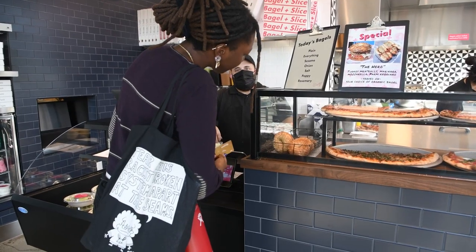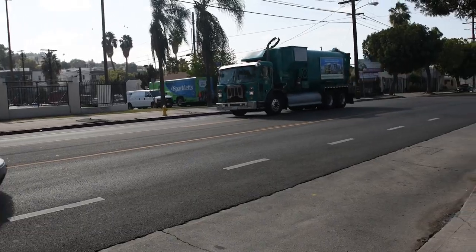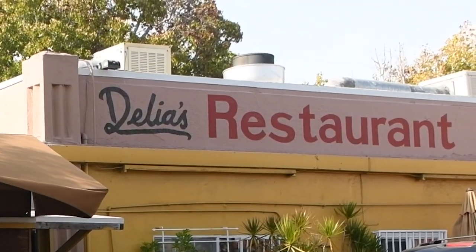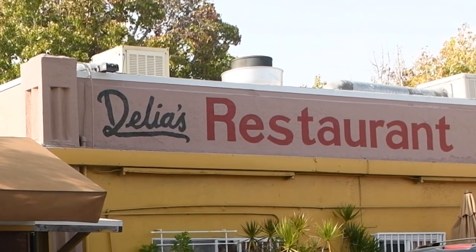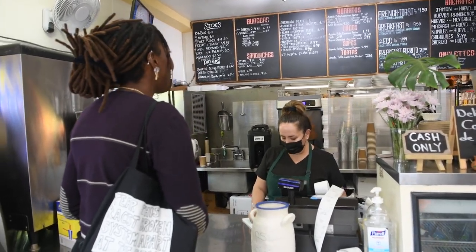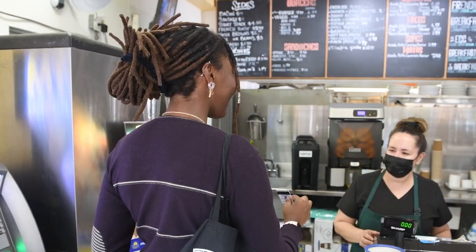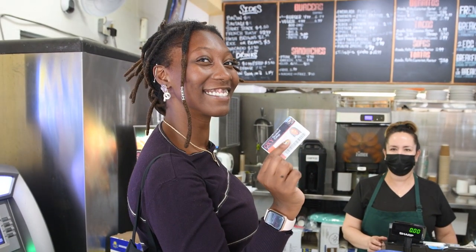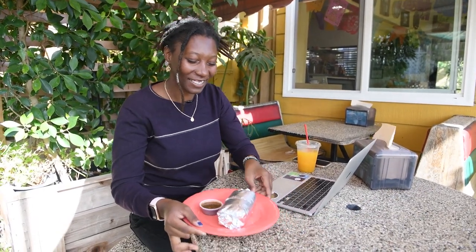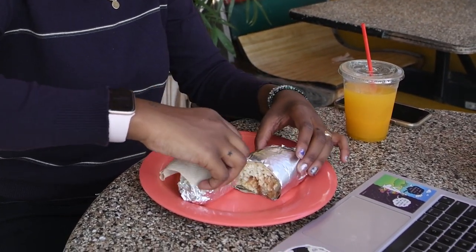Let's walk down a few blocks to one of the most popular places to run into students: Delia's, a family-owned Mexican diner on York and North Avenue 45. You should definitely try the breakfast burritos, and a bonus is that Oxy students get a discount. This is so hot, but it looks so good.